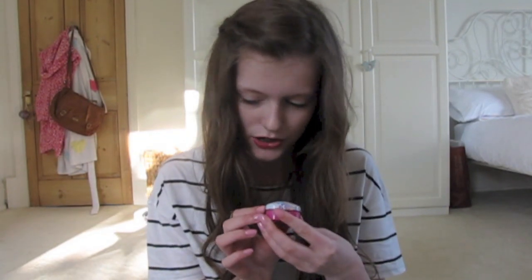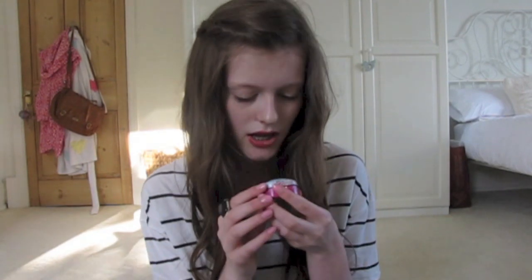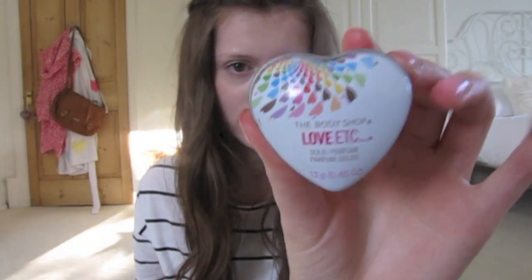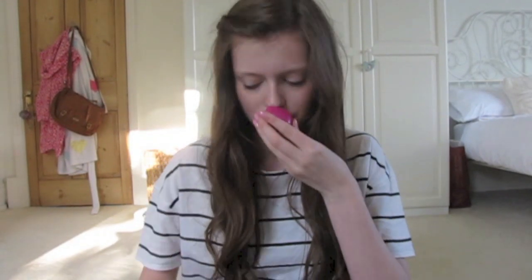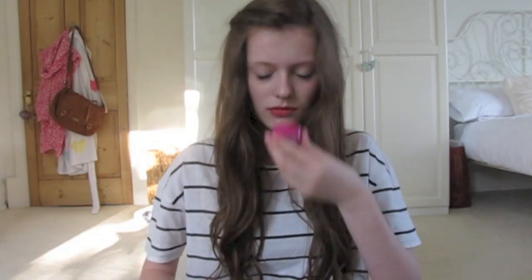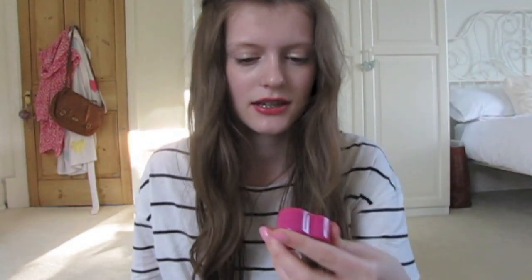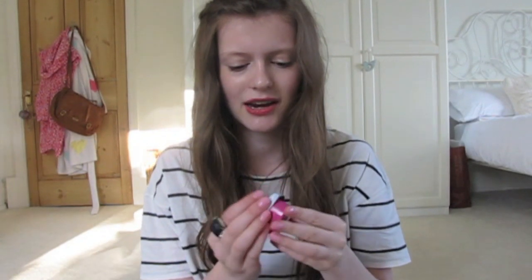The next thing is this Body Shop — I feel like everything's from the Body Shop here, but I just really like them. It's the Body Shop Love ETC little solid perfume. It looks like this and it's basically just a perfume in a little solid form.